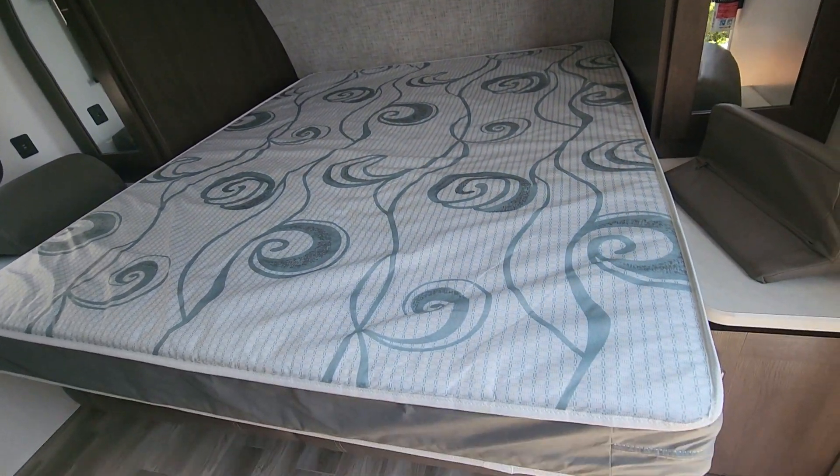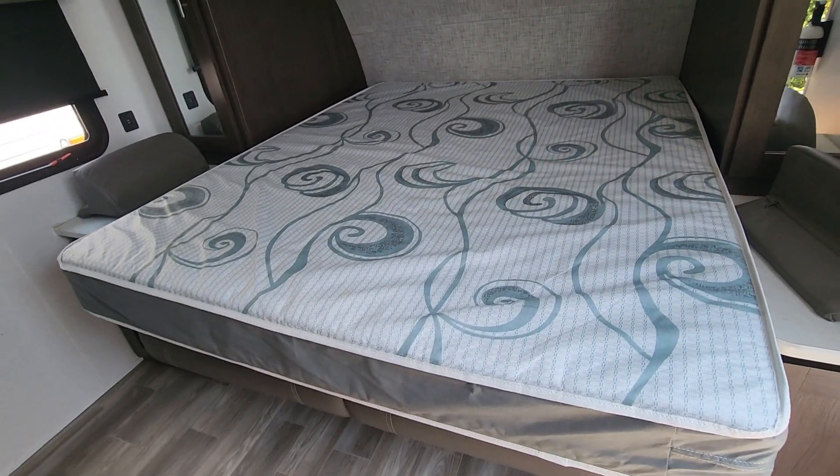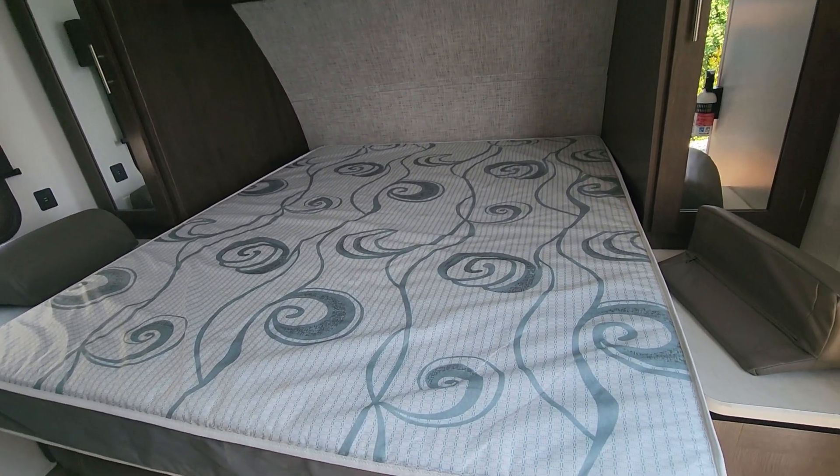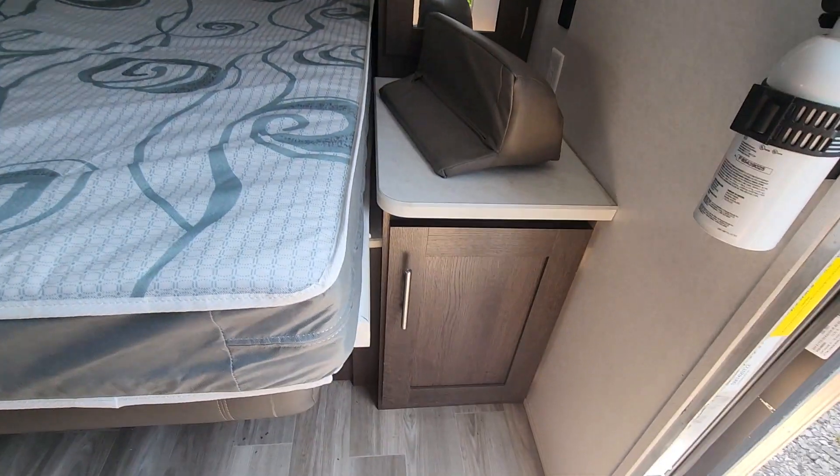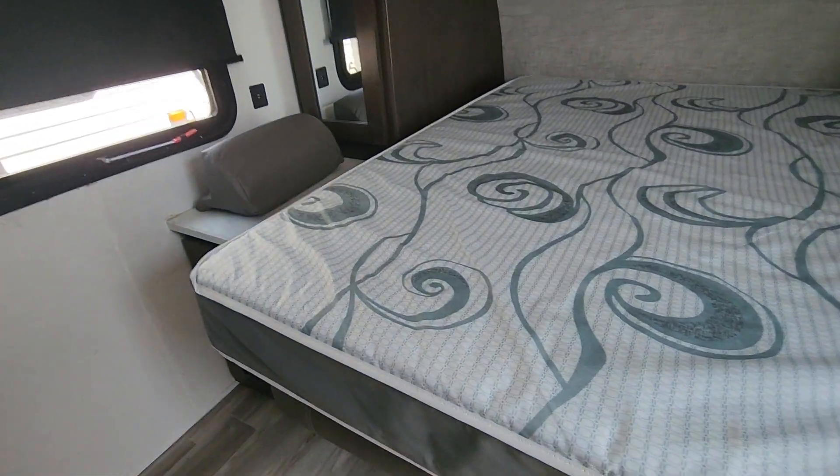It has the flip down Murphy bed, so this bed will turn up and you will have a sofa there. You have wardrobe on both sides. You have storage on both sides on your nightstands.